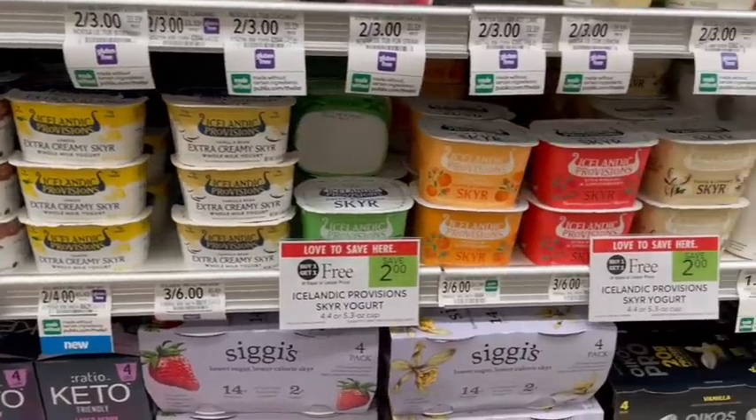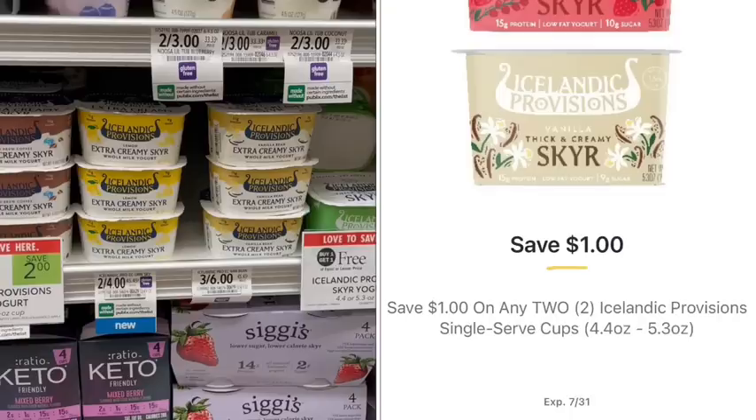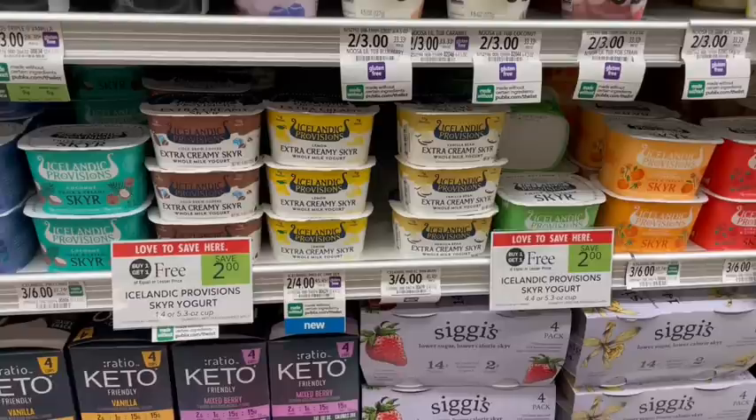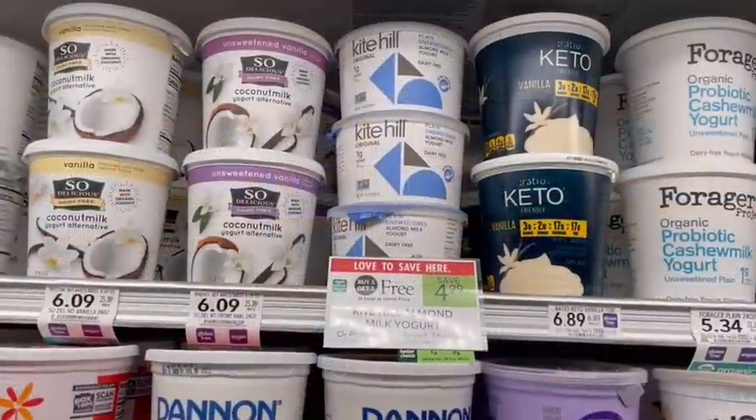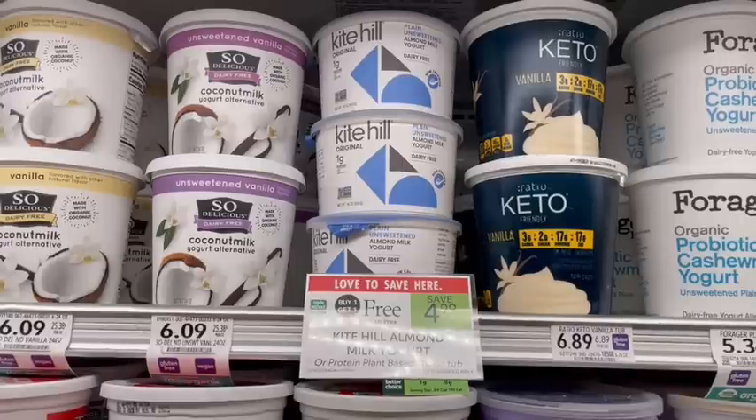The Icelandic single-serve yogurts are buy one get one free. They have way more flavors than they used to, and we have a $1 off two digital coupon to stack, making just $1 for both or 50 cents apiece. The Kite Hill plant-based almond milk yogurt is on sale buy one get one free for $4.99. Unfortunately my store got rid of the good flavors like vanilla and unsweetened vanilla and now just has plain — by itself it's not that good, but it's good in smoothies or overnight oats. Let me know in the comments what your favorite dairy-free yogurts are.